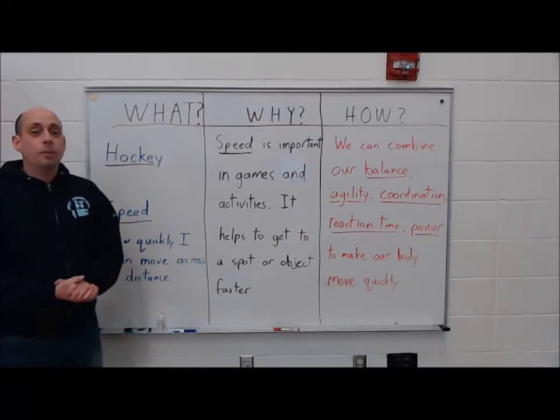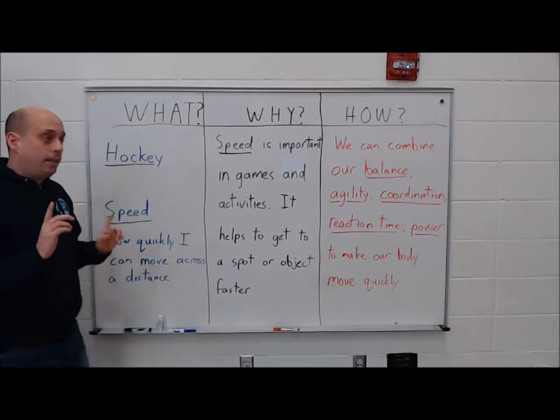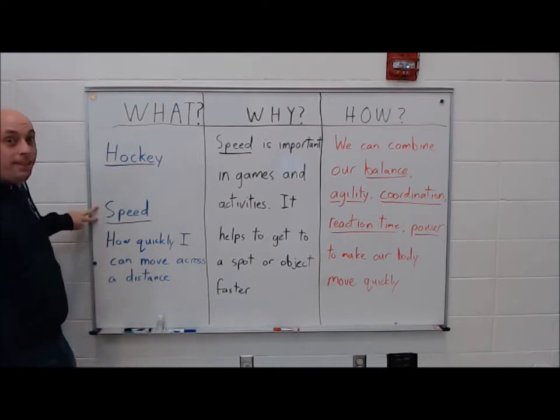Hi everybody. I'm excited to be talking to you about hockey today. And as part of hockey, the word of the week this week is speed.